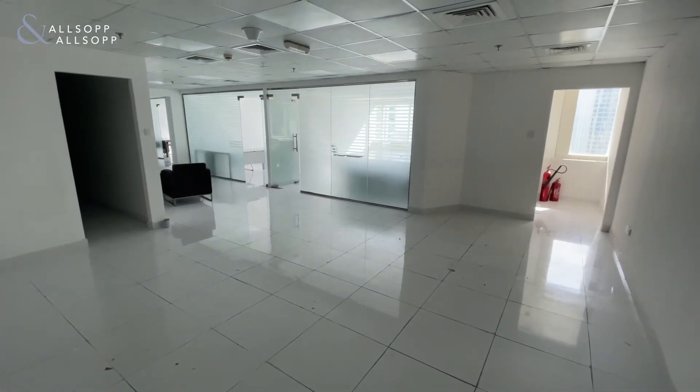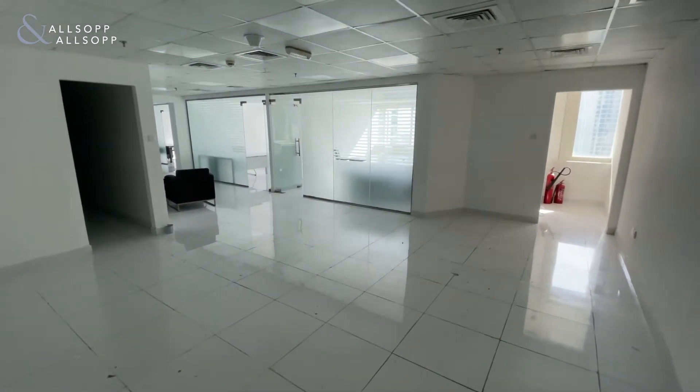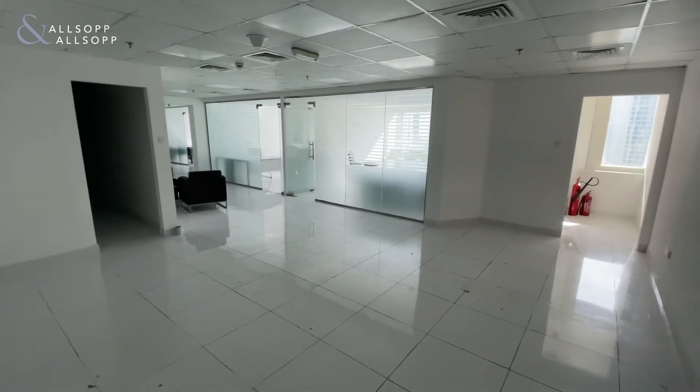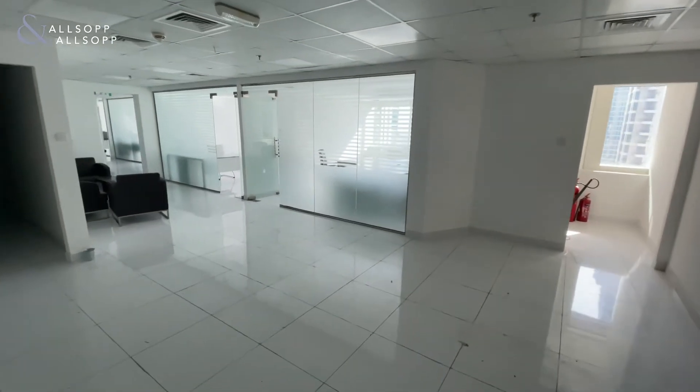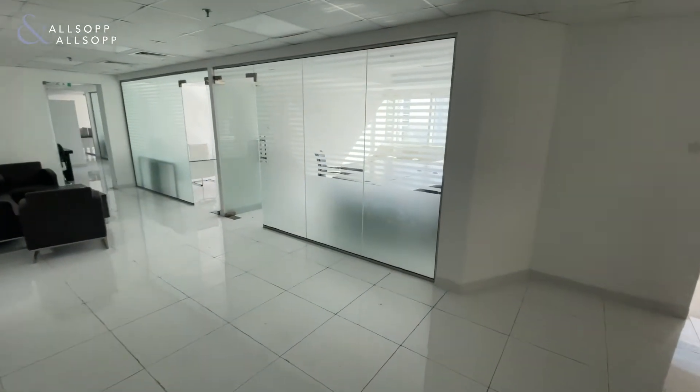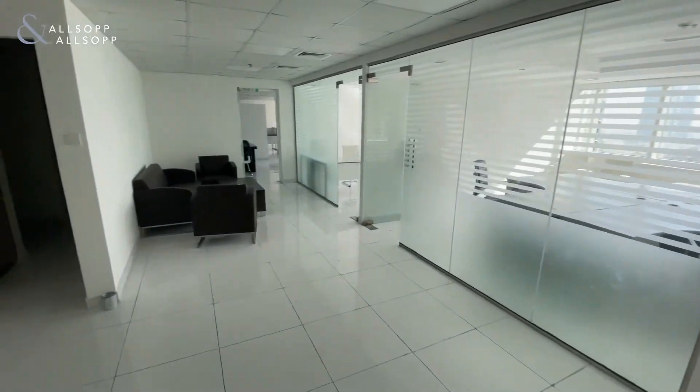Hello, this is James from Allsop and Allsop Real Estate. Today we're in this lovely unit in Montlake Plaza which is 2,432 square foot and the asking price for rent is 75 per square foot which brings a total of 182,400 dirhams.